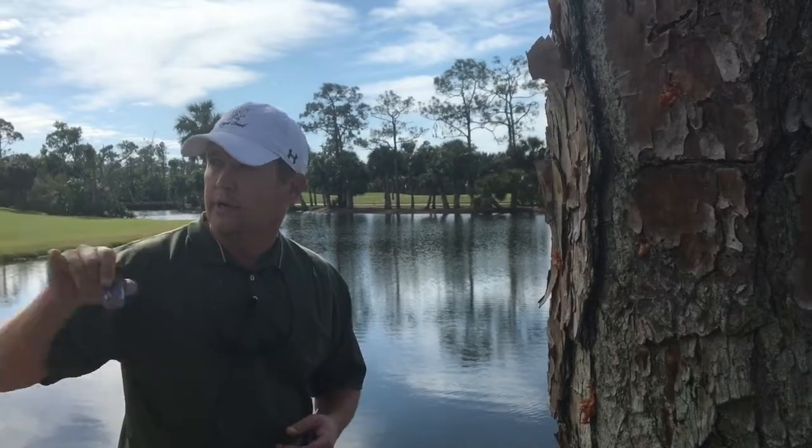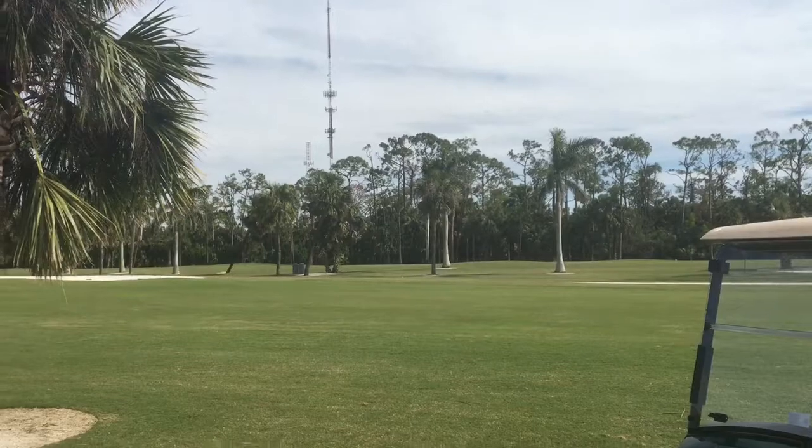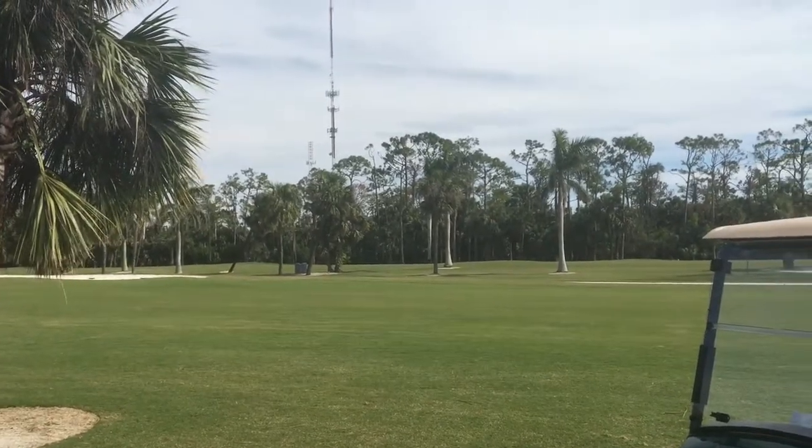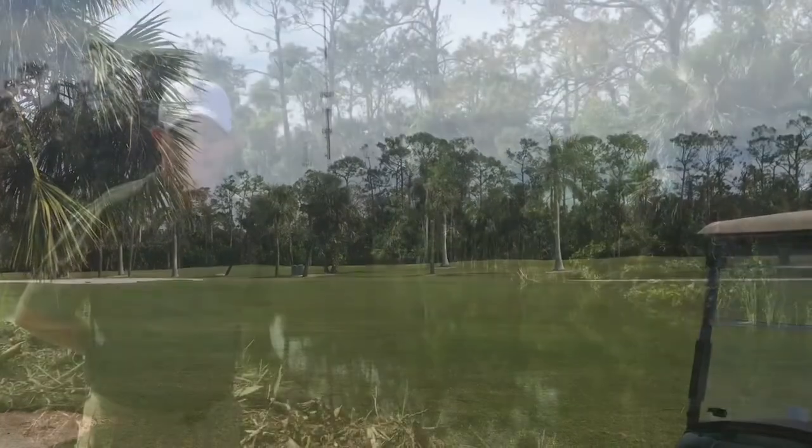We're going to take you over to the left side of number seven now and show you what we call a hot spot, where we've got a number of dead pines that we'll be removing within the next week or so. We'll take you over there now.